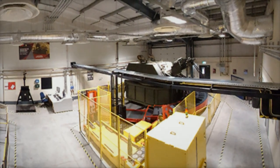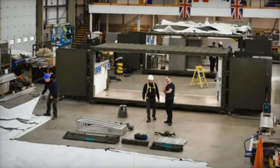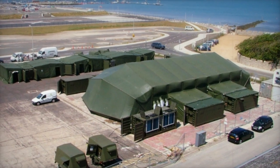Mike Batty, Head of Operational Infrastructure for DNS said: 'The deployable engineering workshop is vital to supporting successful operations and I am delighted that we have ensured this unique capability for the British military is available for years to come.'